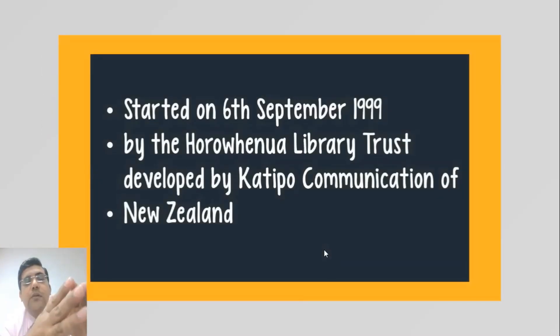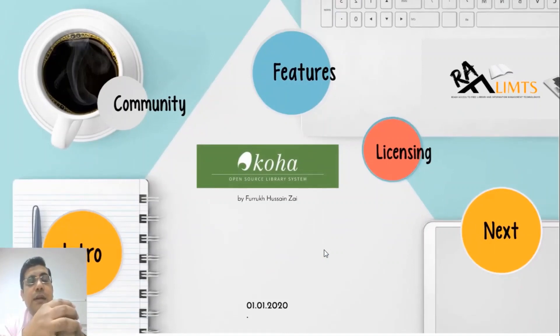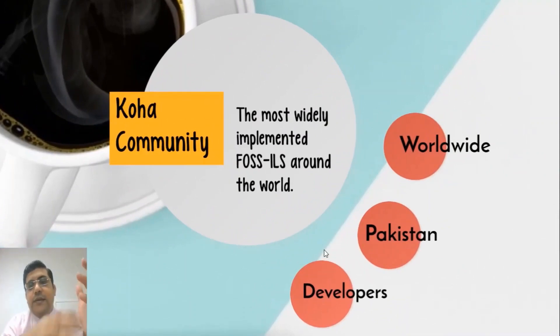Koha started on 6 September 1999 by a library trust and was developed by Catipo Communication of New Zealand. Today it has become the most widely implemented free and open source integrated library management system in the world, mature enough to have functionalities comparable to, and even better than, many subscribed systems.